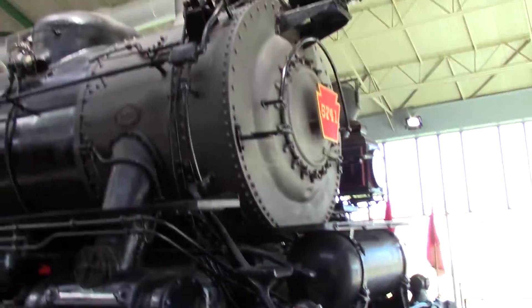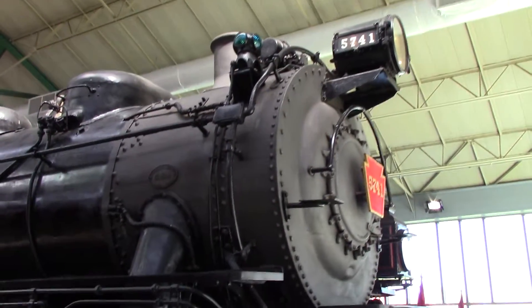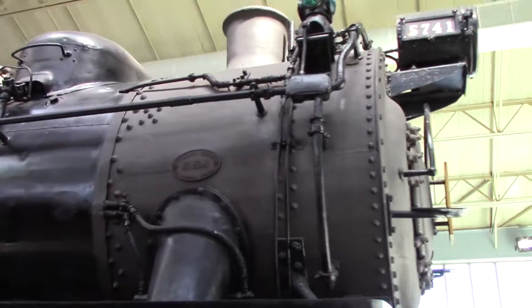Here we have a 4-6-0 Pennsylvania steam engine, number 5741, built at Juniata Shops — now the former Pennsylvania, now the former Conrail shops.